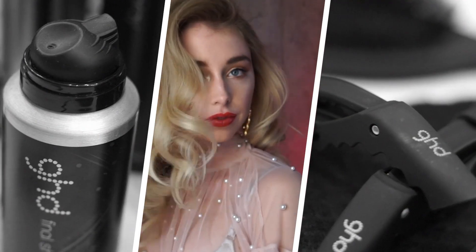I'm Zoe Irwin, GHD's brand ambassador. I'm here to talk about the autumn-winter 19/20 trends. This season they're about the mystic queens.